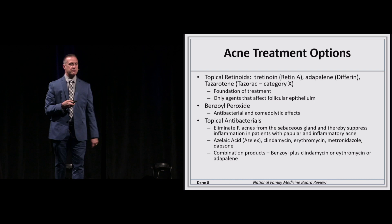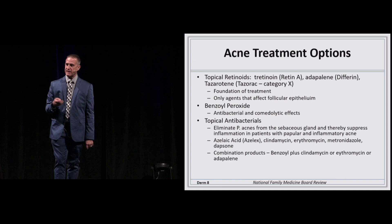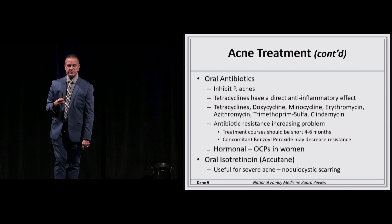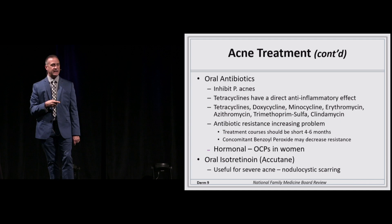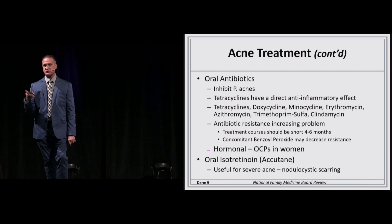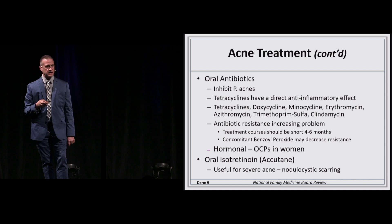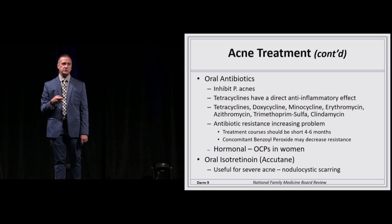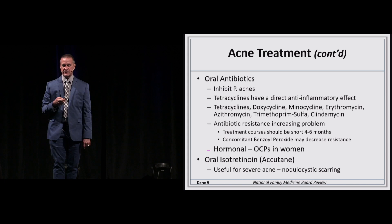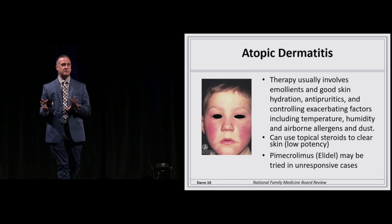The biggest problem with combination products is that many Medicaid patients don't get them covered. For oral antibiotics, the tetracyclines were used in the past — not only as antibiotics but as mild oral anti-inflammatories. Now we're using doxycycline and minocycline. You can use trimethoprim-sulfa or azithromycin, but there's an increased risk of antibiotic resistance and side effects. That's acne in five minutes — I could spend an hour on it.